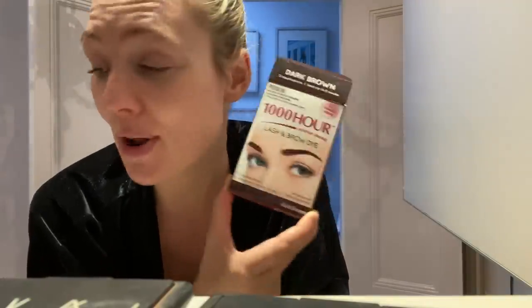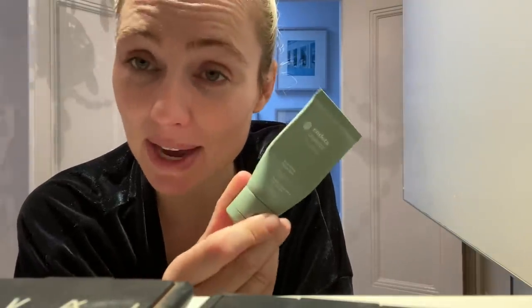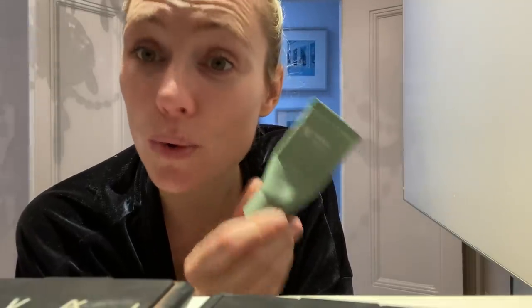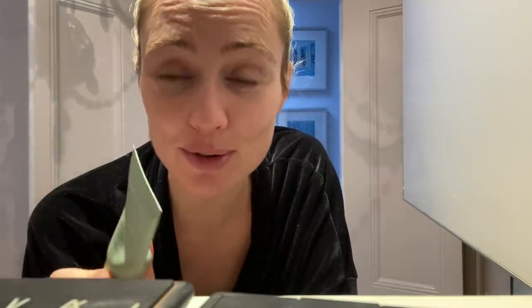It says you need Vaseline. I don't have Vaseline, but in light of being frugal and resourceful, I'm going to use my Intoda Nourishing Nipple Balm instead because it has the same consistency as Vaseline. Wish me good luck. I've even watched Chloe Morello's tutorial on this, so I'm in safe hands.